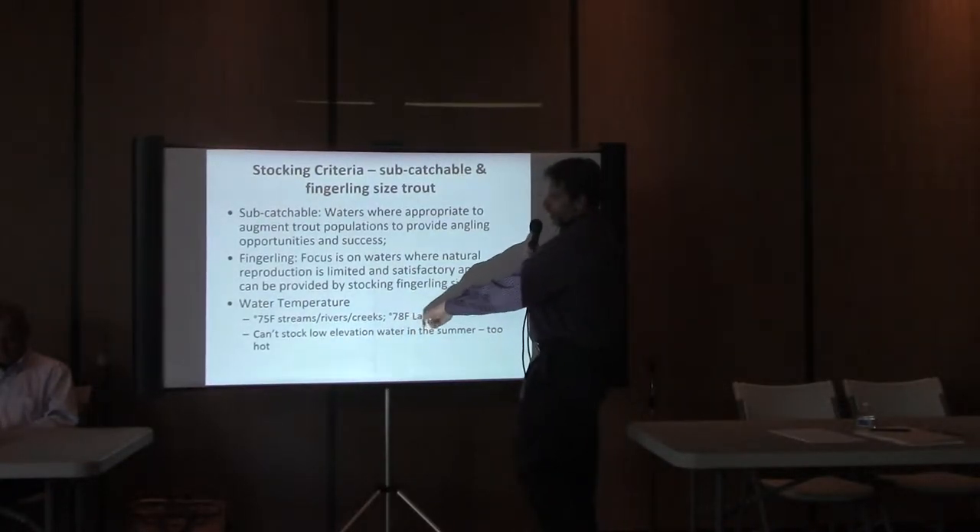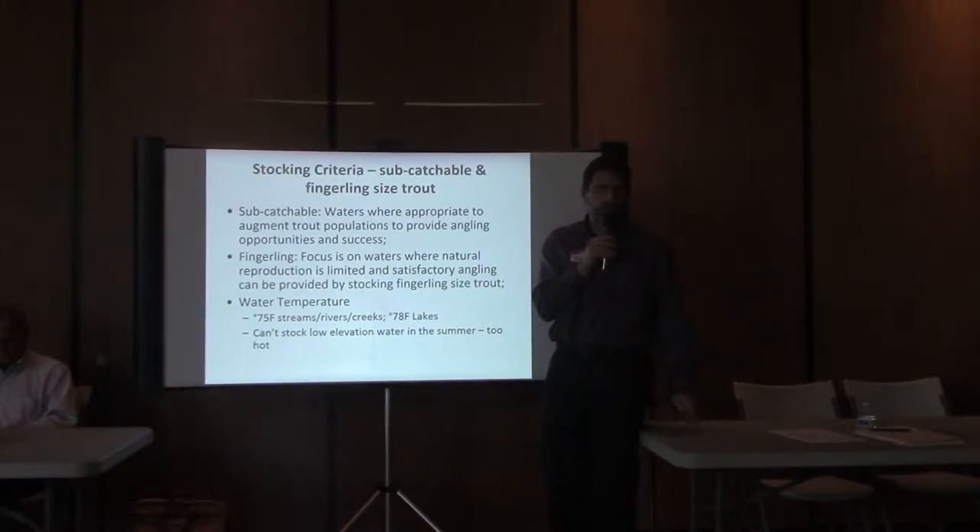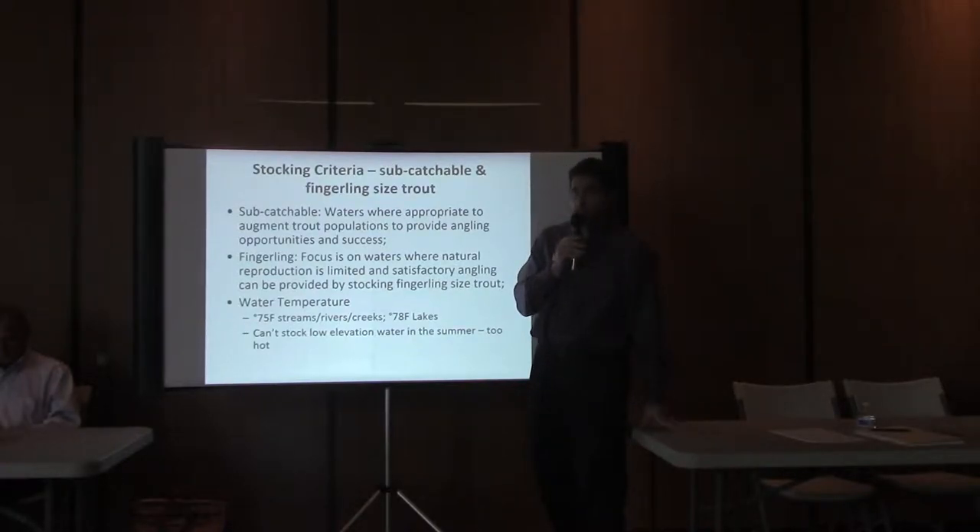For lakes, the surface water temperature threshold is 78 degrees Fahrenheit — we don't plant lakes that are above that. So down here on the valley floor, the resident waters we do stock are not typically stocked in the summer because the waters are too hot and the fish won't survive.